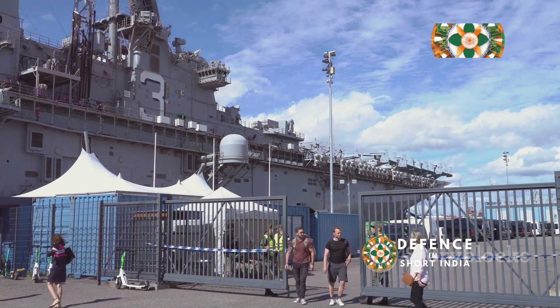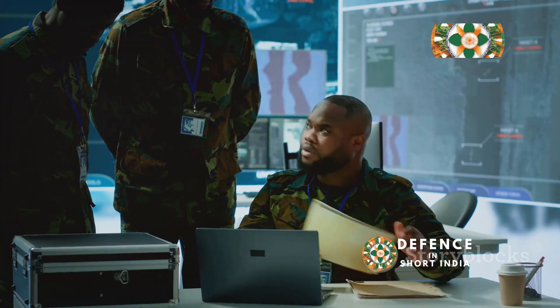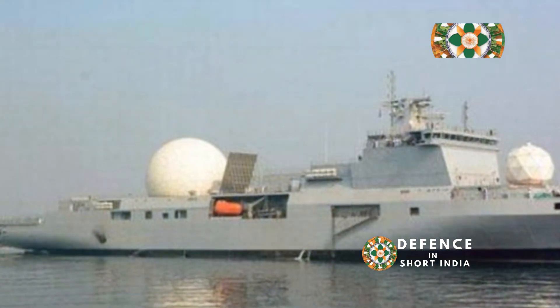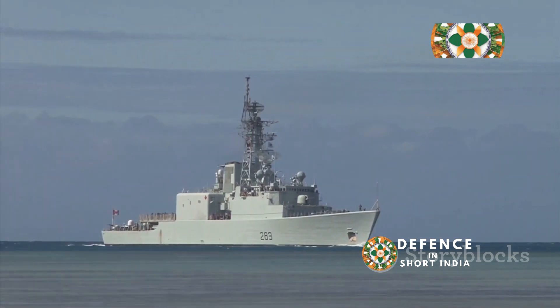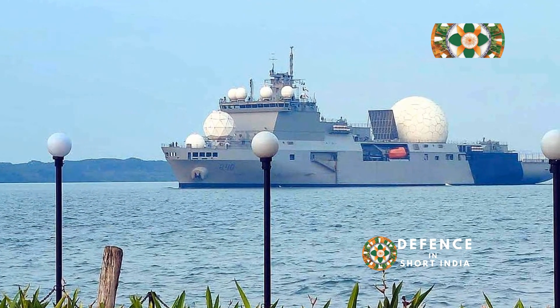INS Dhruv is a closely guarded secret. Very little information about its operations is made public. This secrecy is essential — it protects the ship and its crew, and ensures that Dhruv can continue to gather intelligence without interference.